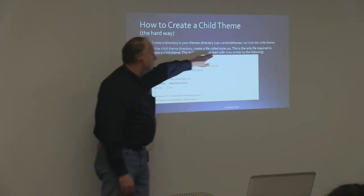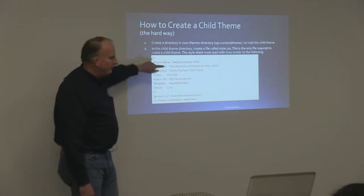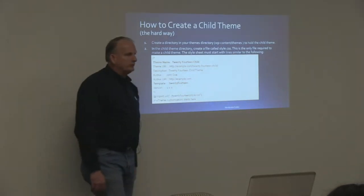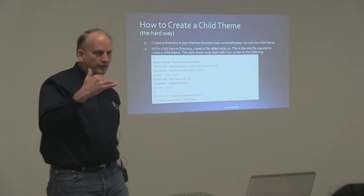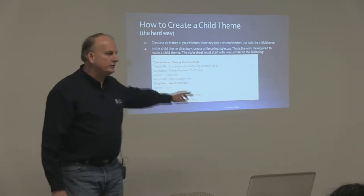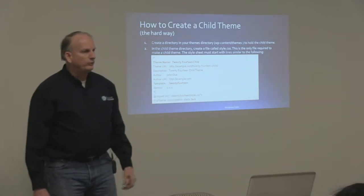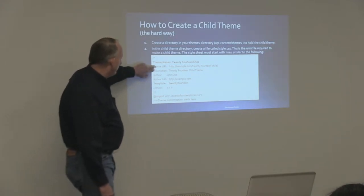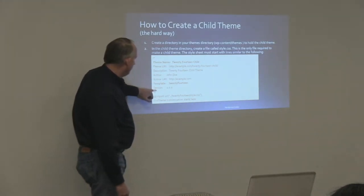The child theme at the top of that CSS file has to start with some basic information. What it has to have — which I've put in bold — is theme name and template. Theme name is what shows up when you go into your admin area under appearance/themes. The template tells WordPress, if this is a child theme, where do I find the parent theme's files? And so this has to exactly match the folder name of the parent theme. Those are the only two things that are required; the rest is good to have for basic information.